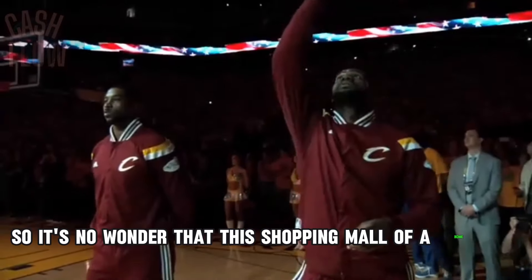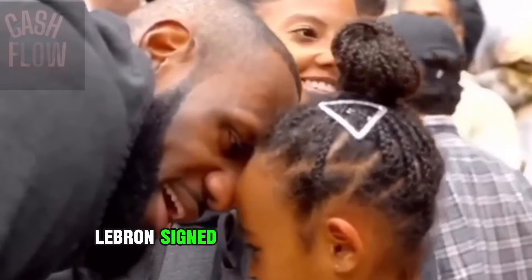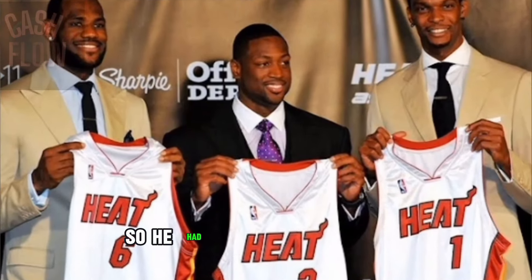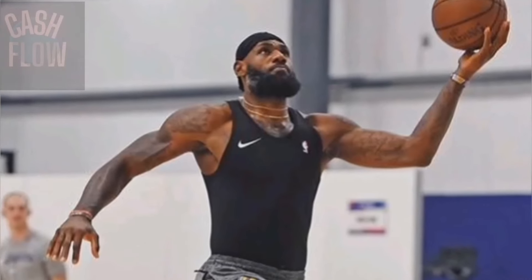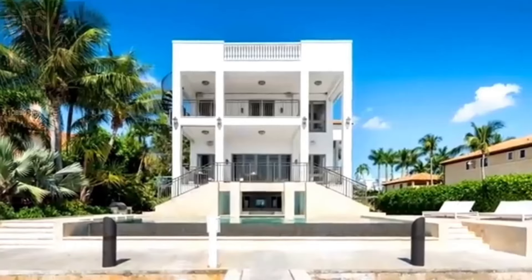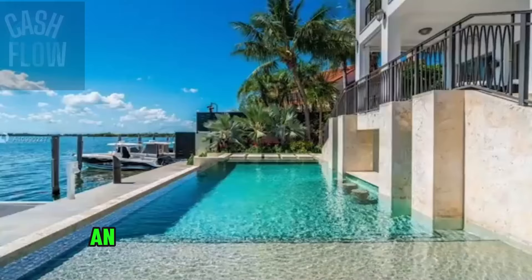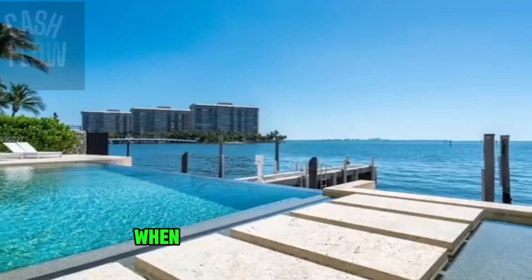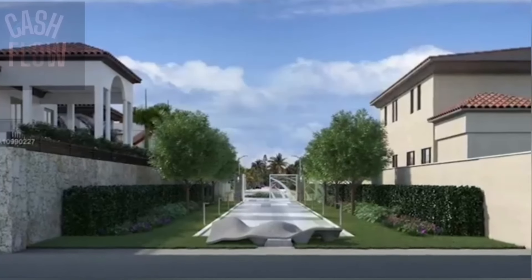This shopping mall of a home cost LeBron over $9 million. But in 2010, LeBron signed with the Miami Heat, so he had to move to Miami, meaning he had to go house hunting yet again. He found himself buying another $9 million mansion — and man, this house is a palace. It has a full wine cellar, a rooftop deck, an infinity pool, an island bar, and an entire guest house which looks bigger than most people's houses.